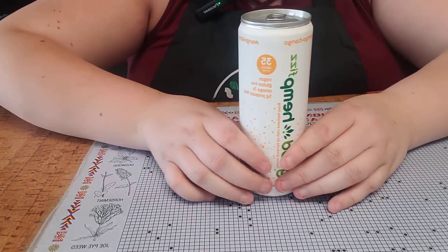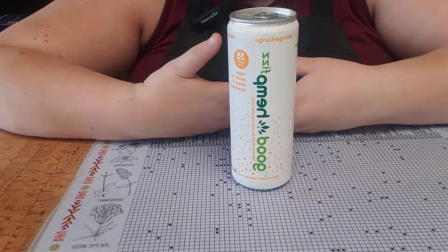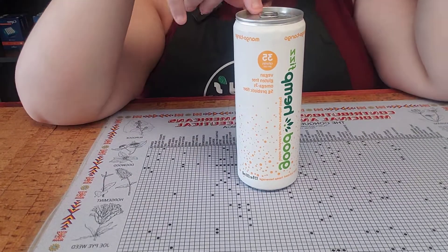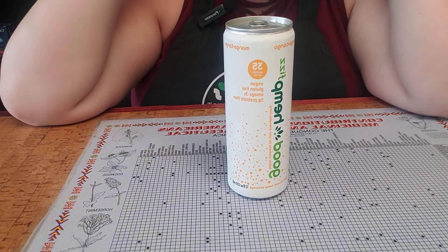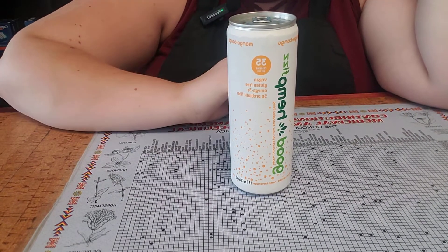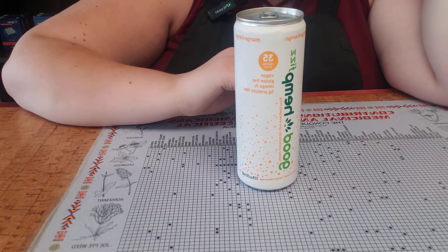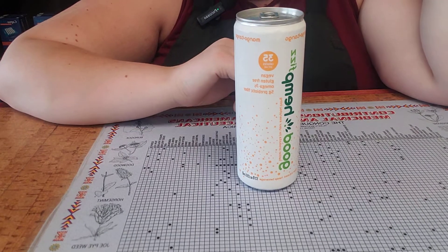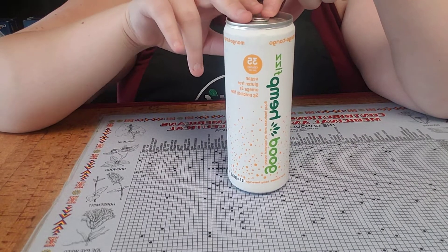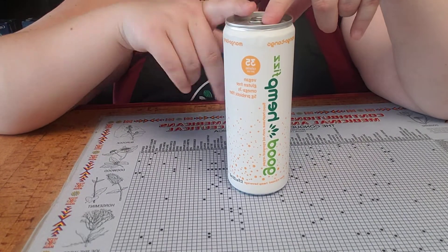This is the Good Hemp Fizz. We carry Good Hemp Waters — we talked about those in the beginning — but the Good Hemp Fizz actually does not have any CBD in it. It is 50 milligrams of hemp seed oil, five grams of prebiotic fiber, cane sugar, omega-3s, and all of that. It is actually an energy drink, and it comes in mango and citrus.